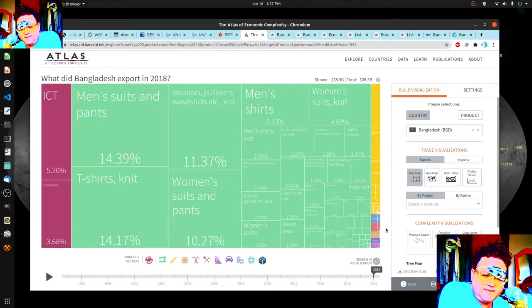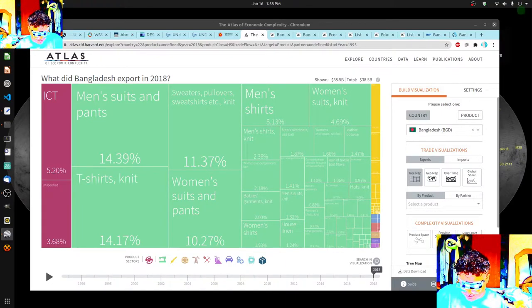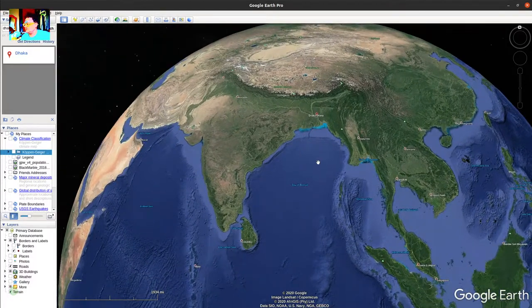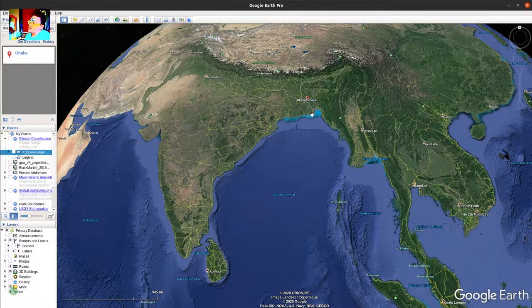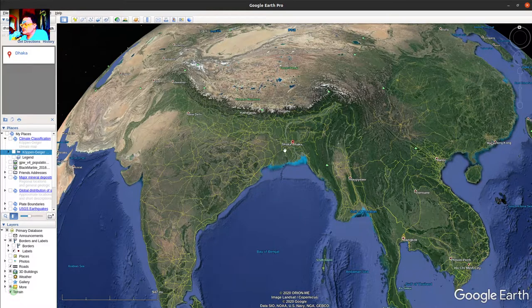I also wanted to show you a map of Bangladesh. It's kind of hard to figure out what's going on there. It's a surprisingly small country, and it's really hard to get the exact borders on a map, because it's kind of just a piece in here. I actually thought it went further back up into this area, but India owns a lot of this land.